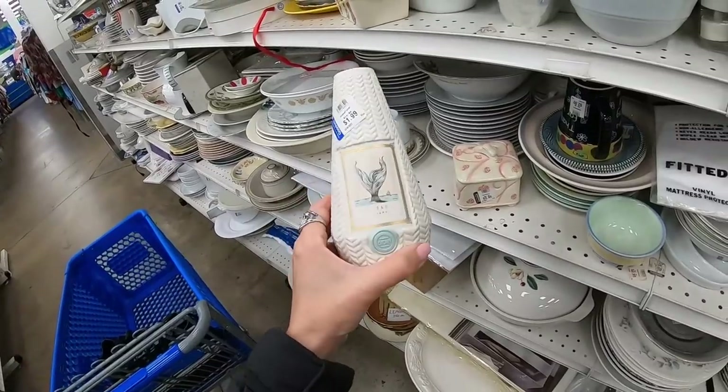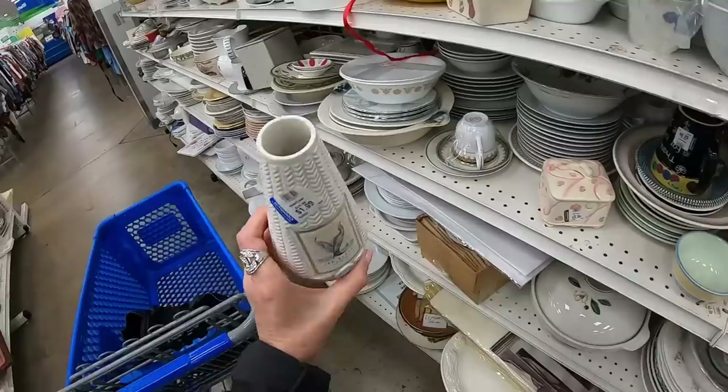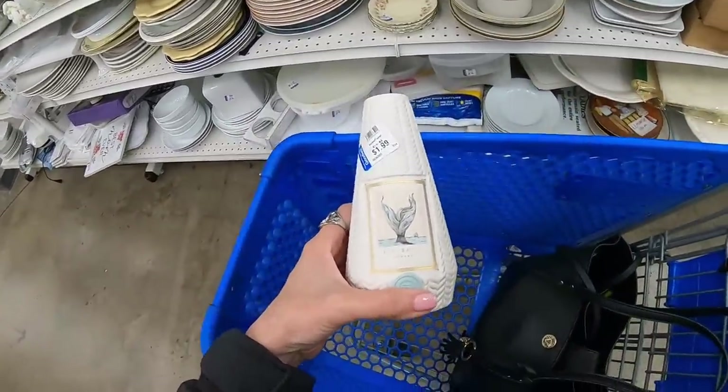Here's a little bud vase — how cute is that! A mermaid tail. Ted Baker. I really like that. $1.99, no damage. First item is going in the cart. How sweet is that? I want to be a mermaid.